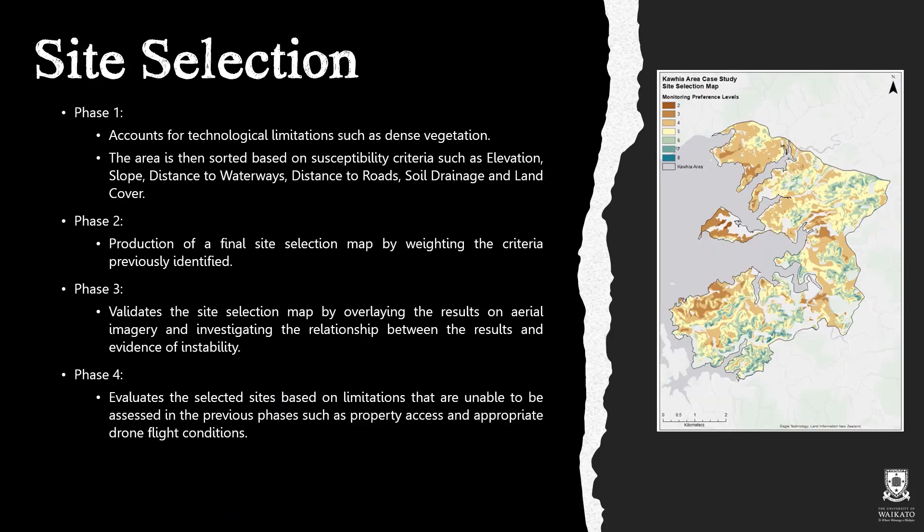In order to optimise the use of these remote sensing techniques, a site selection methodology has been developed and implemented in our case study area. This involves four key phases, the first of which accounts for technological limitations as well as sorts the area based on susceptibility criteria such as elevation, slope, distance to waterways, distance to roads, soil drainage, and land cover.